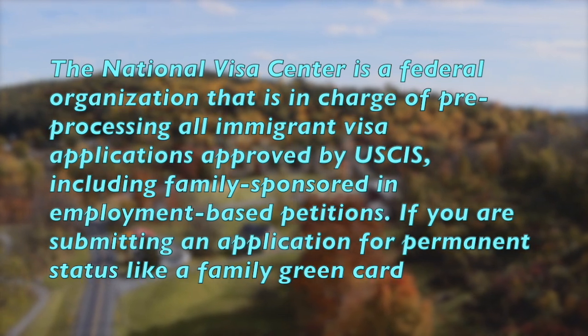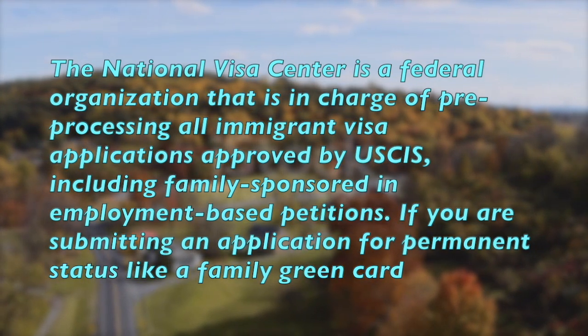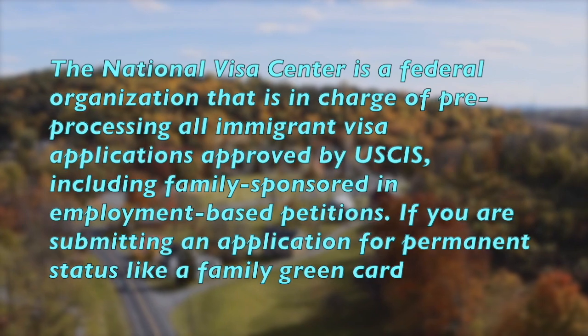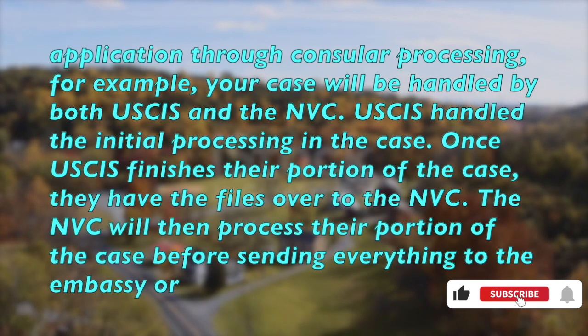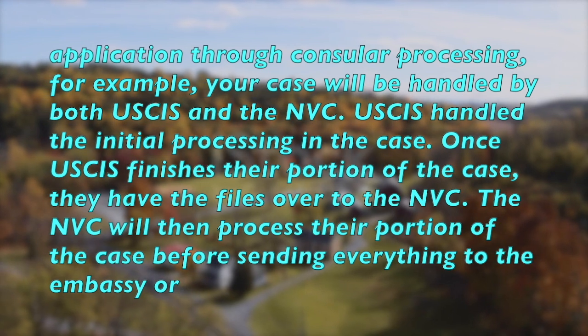The National Visa Center is a federal organization that is in charge of pre-processing all immigrant visa applications approved by USCIS, including family-sponsored and employment-based petitions. If you are submitting an application for permanent status like a family green card application through consular processing, your case will be handled by both USCIS and the NVC.